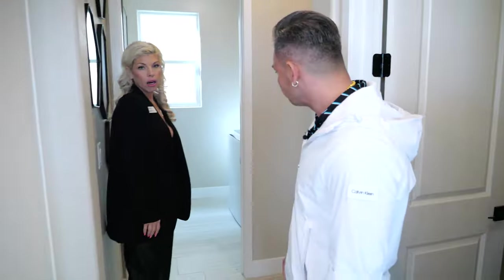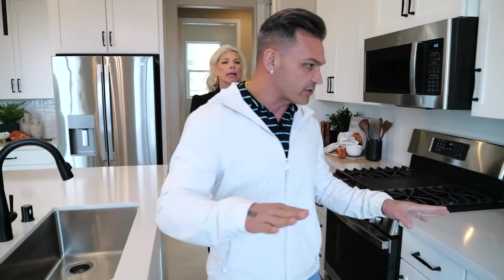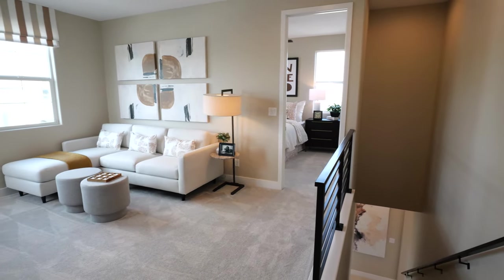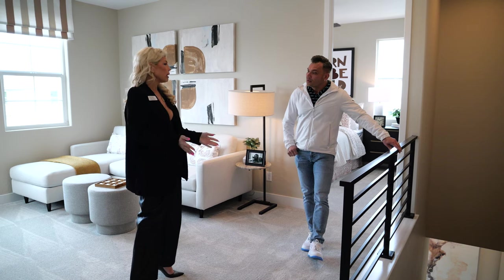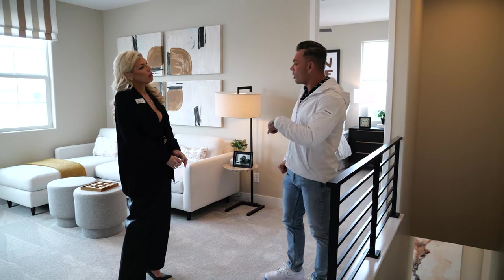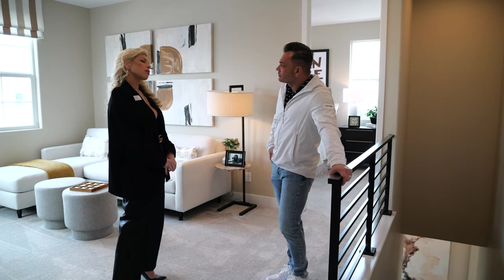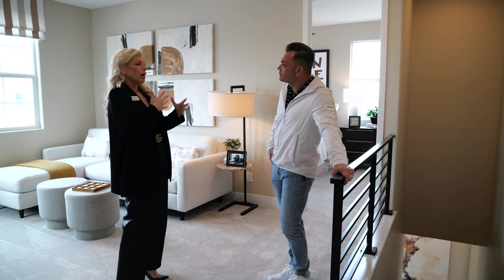All appliances are GE package. Going upstairs, typically this would be a pony wall, but this is an upgrade — you'll need to check if that's part of your spec. It could be a mission-style railing or something more like this; they're doing all different ranges. The elevation of this home — there are four elevations for each model. For color schemes, there are lots of different earth tones and they're getting rid of the red Spanish tile to modernize the community.